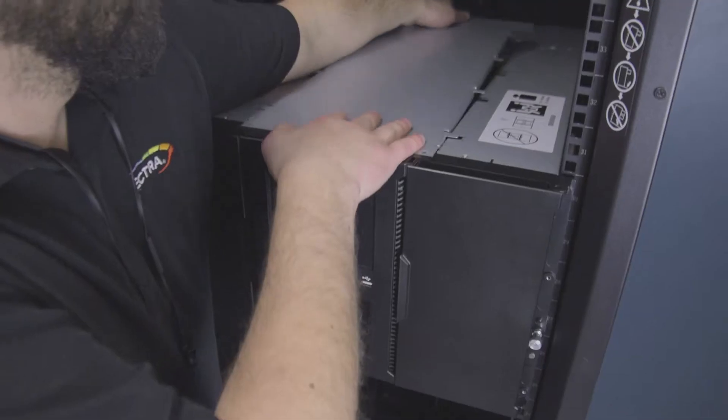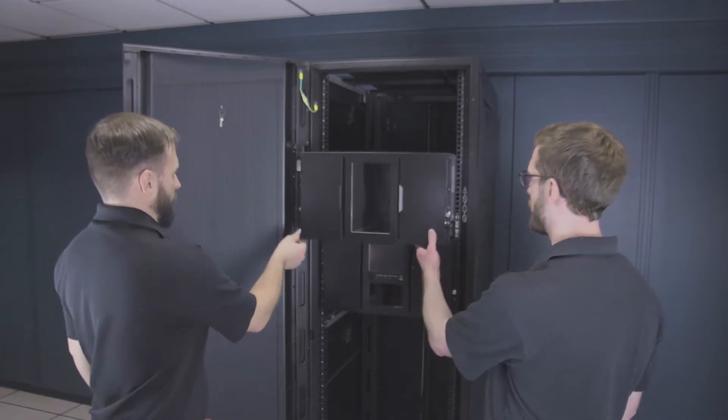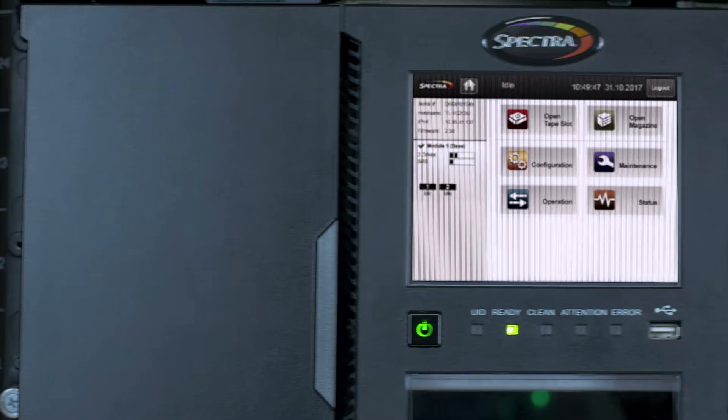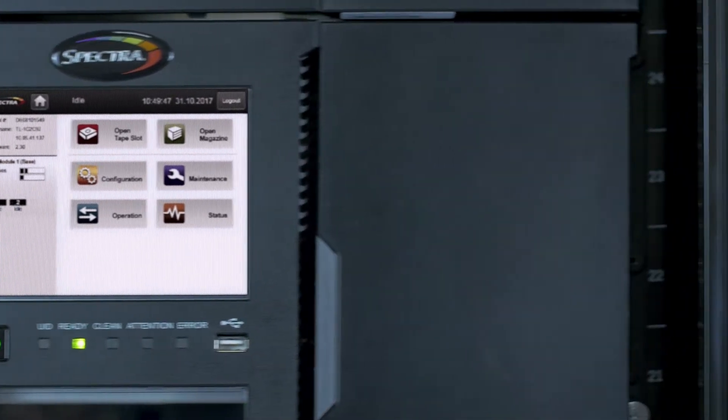six drives. The process of adding expansion modules really couldn't be easier — each is added above and below the main control module. A simple expansion cable is added, and then the library self-calibrates and presents the new configuration on the full-color front panel for final setup. That's it.